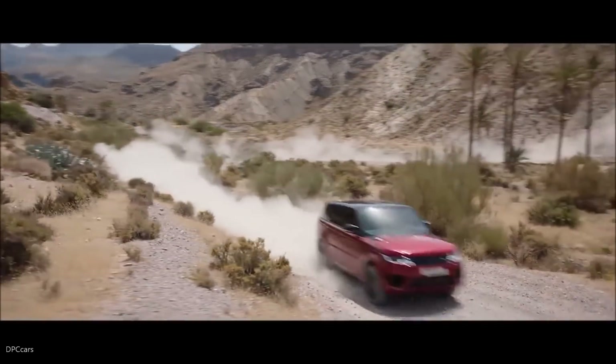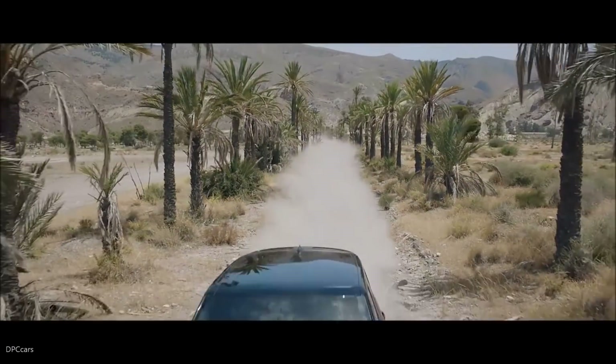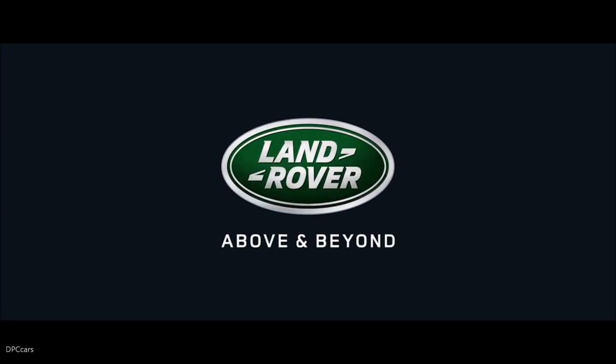The new Range Rover Sport. Our most dynamic Range Rover.